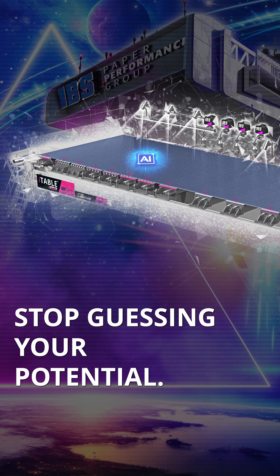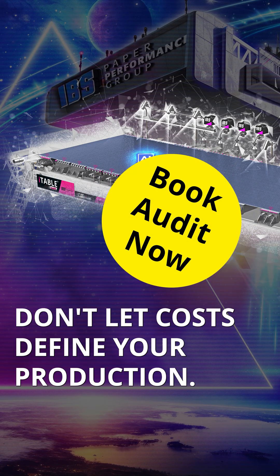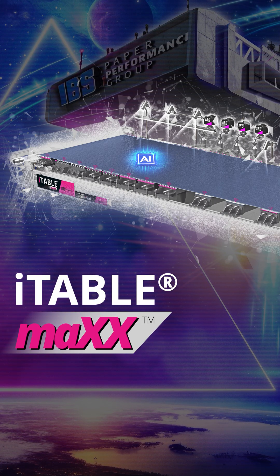Stop guessing your potential — let us calculate it. Request your customized Max audit map. Don't let costs define your production. Define your costs. The iBS iTable Max.